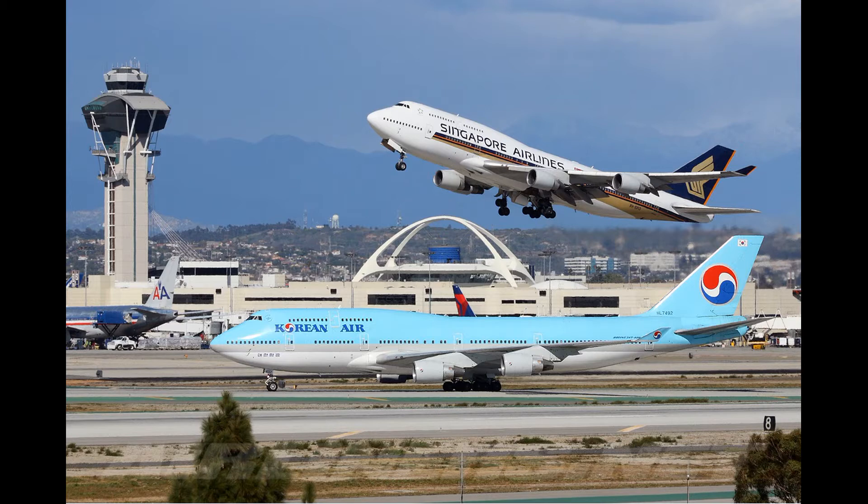There are drawings of different items in red circles with a red line crossing through them. The first three items are bottles. The first is a bottle of acid. The second is a bottle with a skull and crossbones on it, and the word 'poison' below. And the third has a ball of flames, which indicates flammable or explosive liquids.